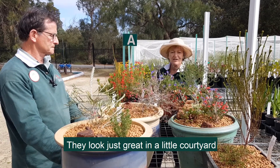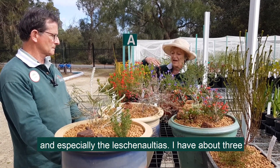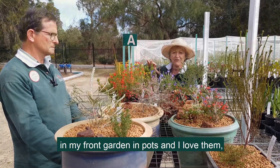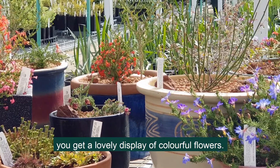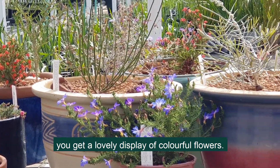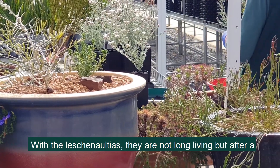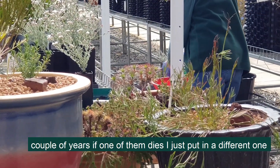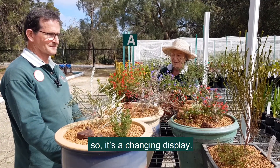They look just great in a little courtyard, and especially the Leschenaultias. I have about three in my front garden in pots and I love them especially — you have a lovely display of colourful flowers. With the Leschenaultias they're not long living, but after a couple of years, if one of them dies I just put in another different one so it's a changing display.